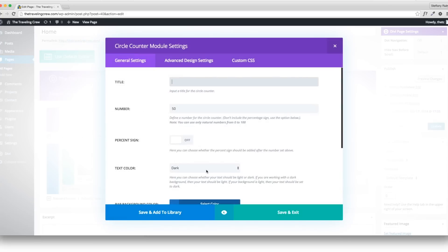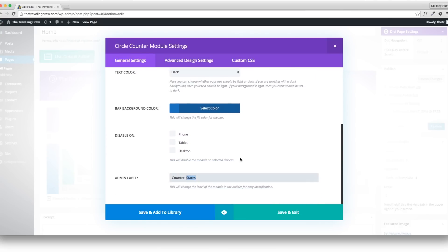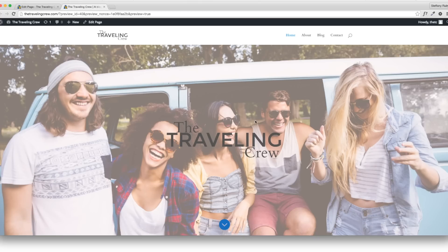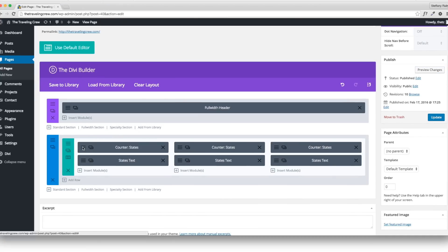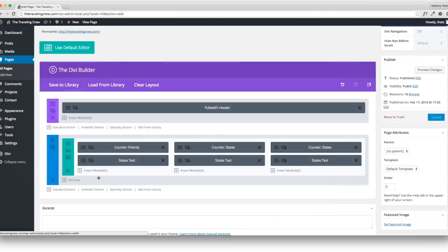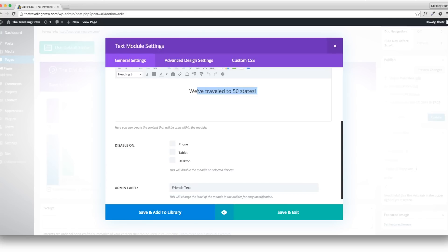I'll copy again and put them in the other rows, then go in and change the numbers and titles. It looks like the counter only goes from zero to a hundred — so I'll change my approach. I'll leave one as States at 50, change another to 5 for five friends — 'We are five friends' — and the last one to 100 with a label about filling a hundred tanks of gas.